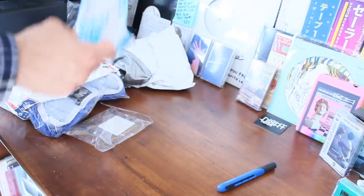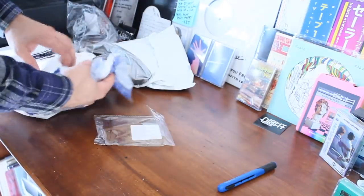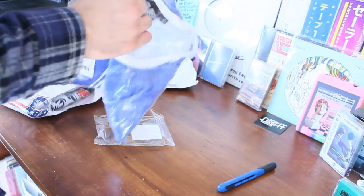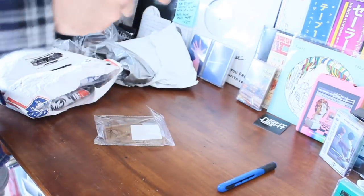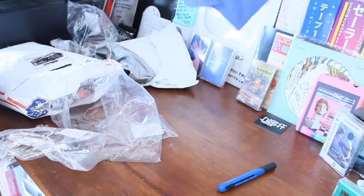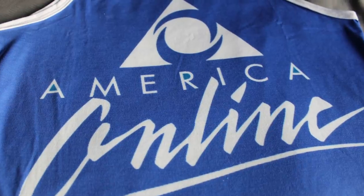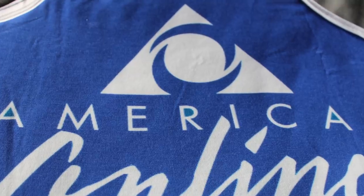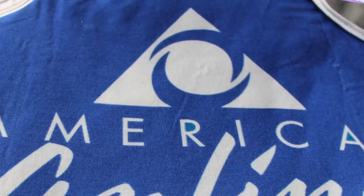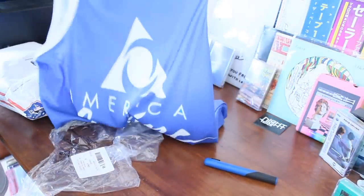Pat needs his tank tops and what better way to flex than an America Online tank top. Look at this beauty — nice and simple, you got the classic AOL logo in the middle on a nice subtle blue. Once again really soft, like one of those stretchy kind of tank tops. I will definitely be rocking this in the summer.